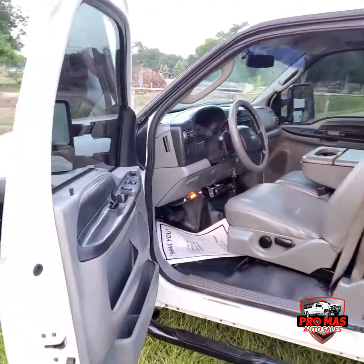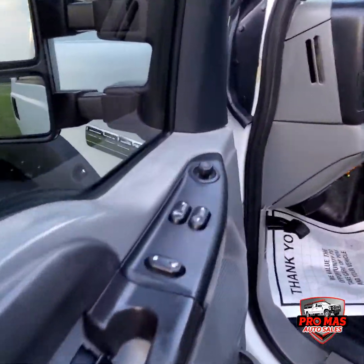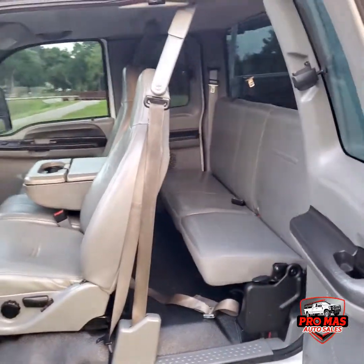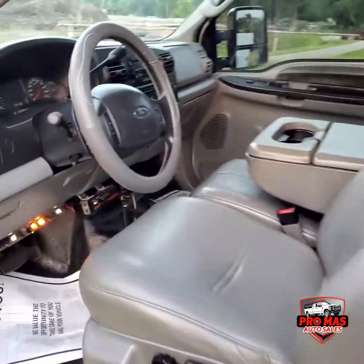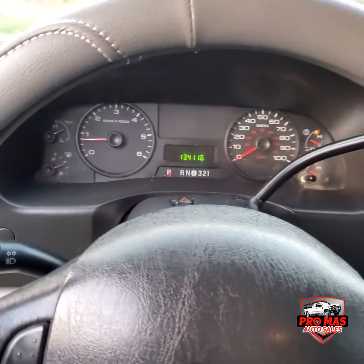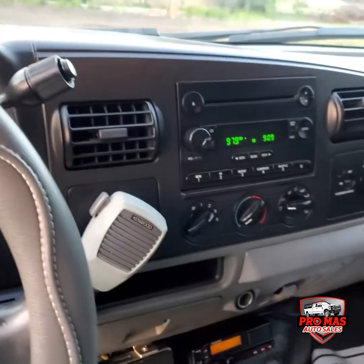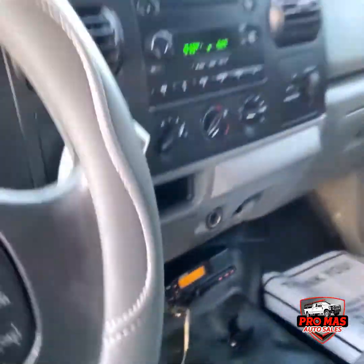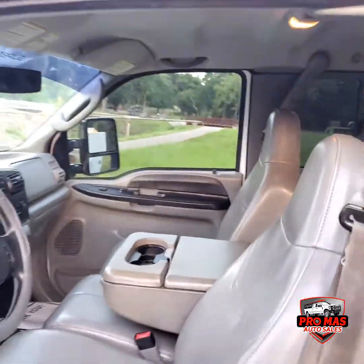Okay guys, we're going to check the interior — power windows, power locks, mirrors. Got 130,000 miles on it. All the switches for the lights, the bottom, radio — excellent condition.